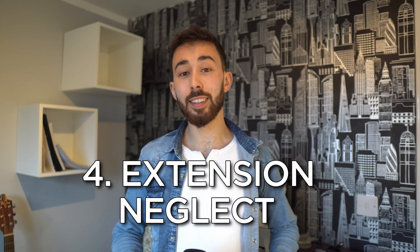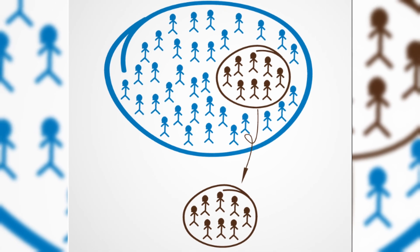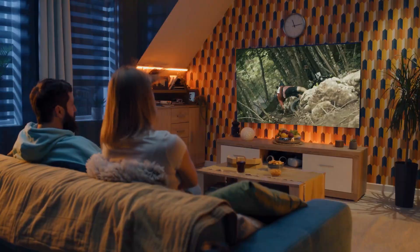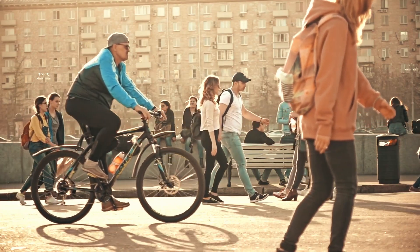Extension neglect is an error made by paying insufficient attention to sample size, causing you to think things are more common than they actually are. For example, you heard about someone getting run over on their bike going to work, and now you don't want to cycle — but that only happens to a tiny number of cyclists and is outweighed by the cardiovascular benefits.